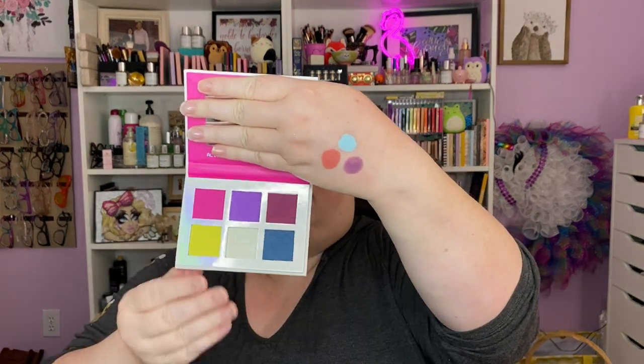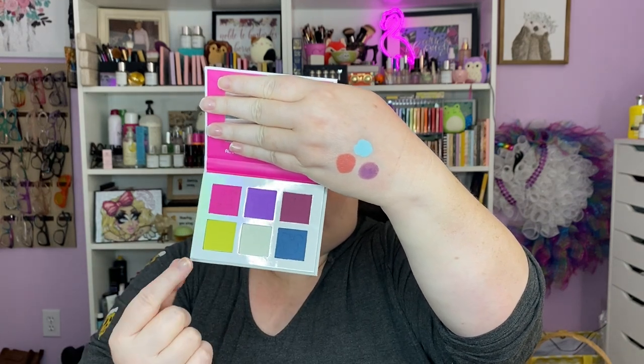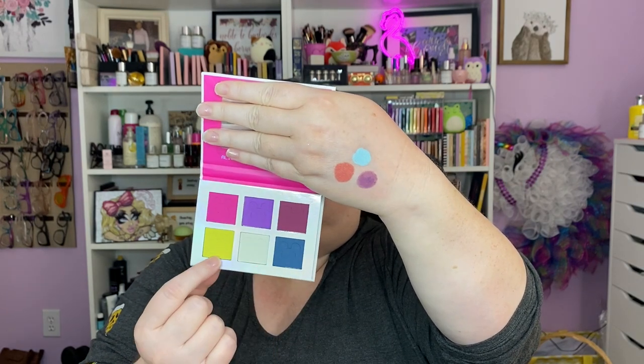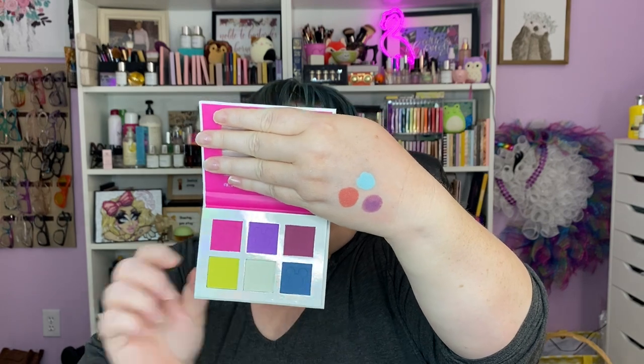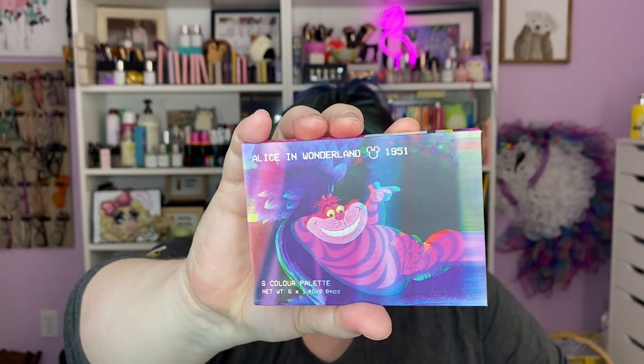Lastly from the Disney Color Collection: the mini palette trio. We got Alice in Wonderland — the shades are the Cheshire Cat's stripe fur and face, tree teeth and eyes. Look at the imaging on the front — it's so neat. There's a little tiny mirror and the year the film was made. That's cool.